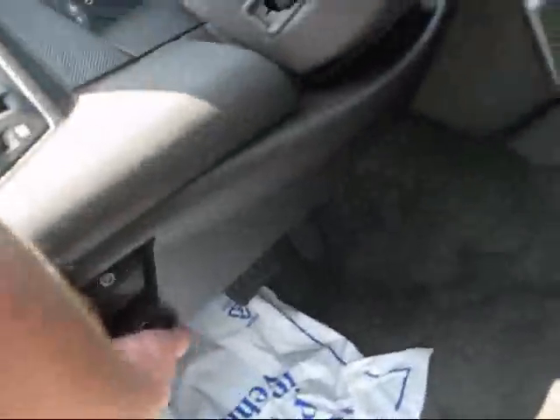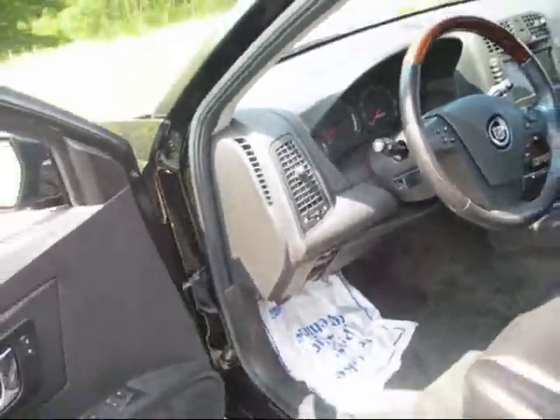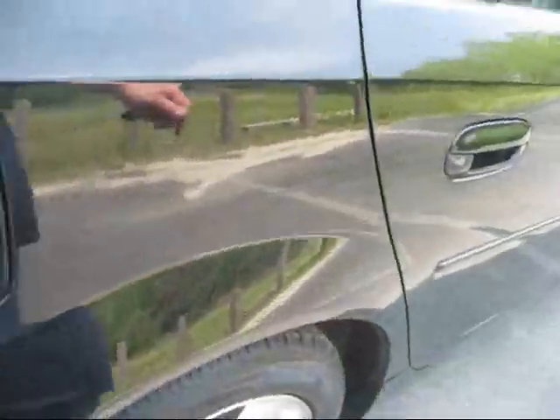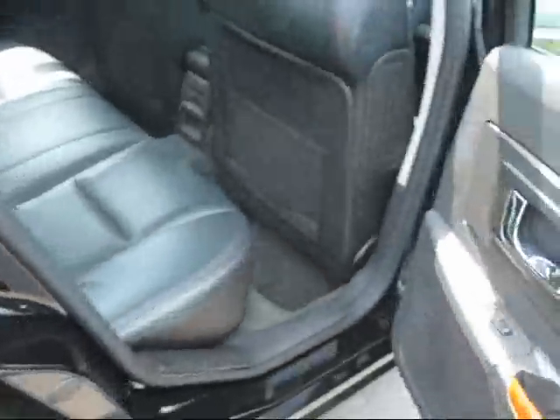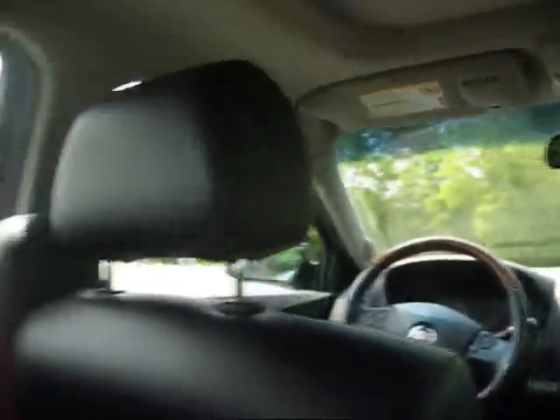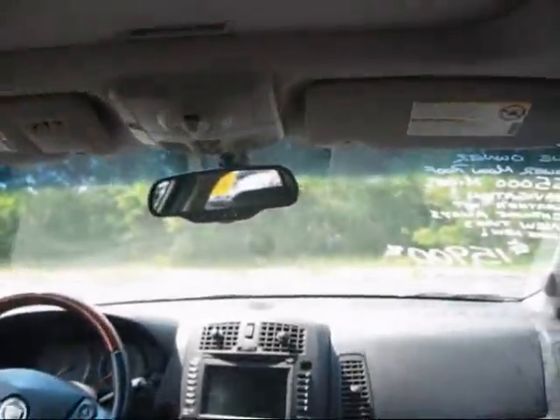We're going to go ahead and pop the hood here. There are custom wood grain door handles on all the doors.